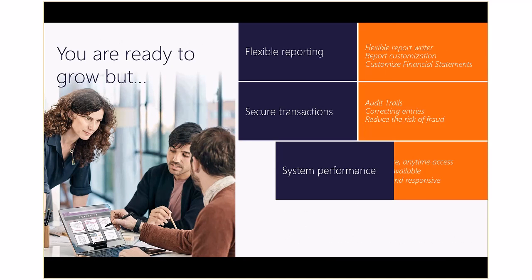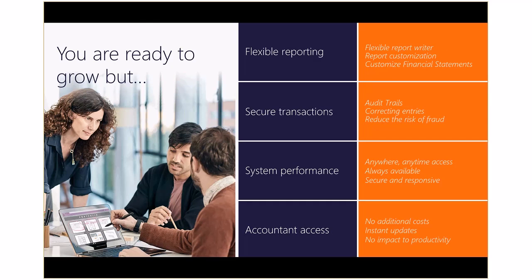You are ready to grow, but you need flexible reporting, secure transactions, better system performance, and access for your accountant to assist you. You need reporting and financial statements which are flexible to meet the demands of your bank, your accountant, and the business. With QuickBooks, customizing reports or creating presentation-quality financial statements is cumbersome and time consuming. Consequently, too much wasted time is spent exporting financials to Excel and tweaking the information each and every month.